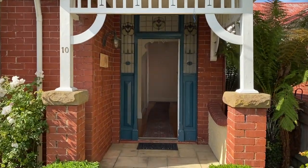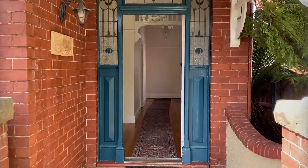So we're here at 10 Greenlands Avenue in Sandy Bay. Let's go through and take a look around.